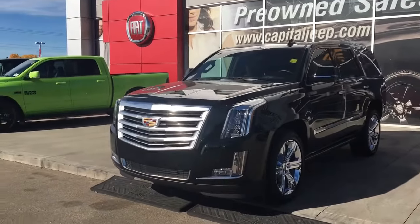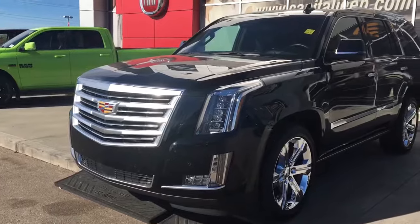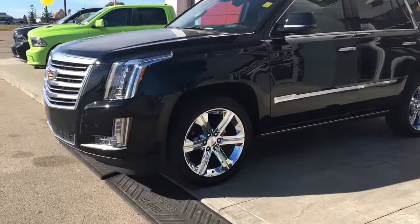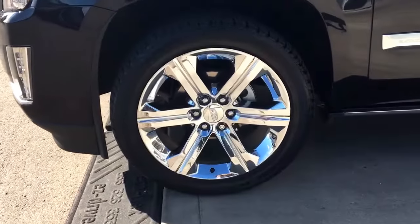In the front here we have your headlights, daytime running lights, signal lights, and of course those fog lights down here at the bottom. Lots of tread left in these tires — they are Bridgestones mounted onto factory 22-inch chrome rims.